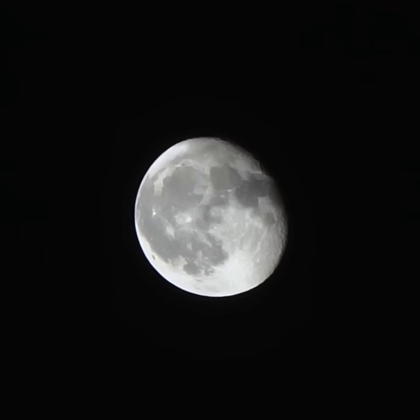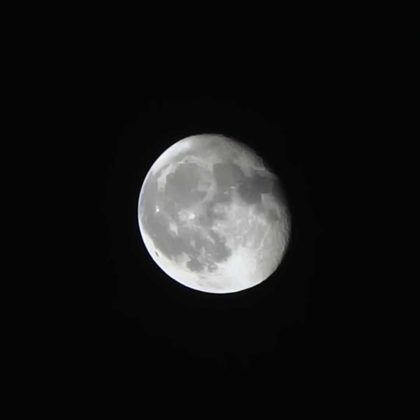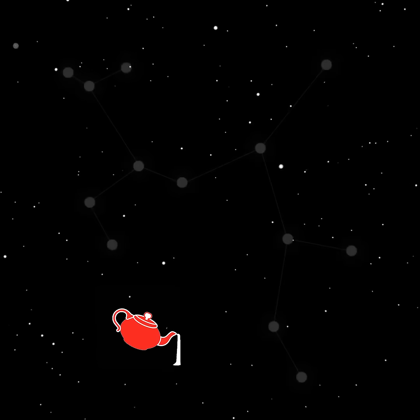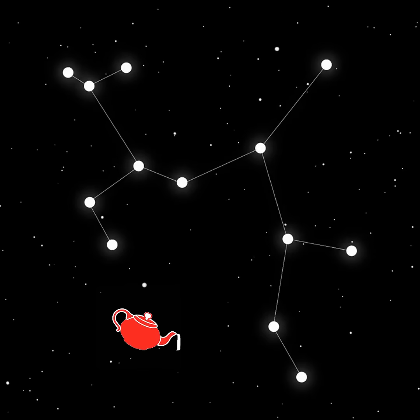Hi, this is Marcy of EarthSky. Around midnight through the early morning hours of May 15th and 16th, look for a waning gibbous moon in the nighttime sky. It will lie near the teapot, an obvious pattern of stars in the constellation of Sagittarius the Archer.